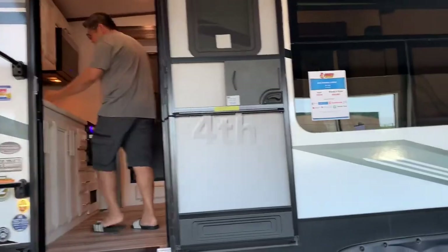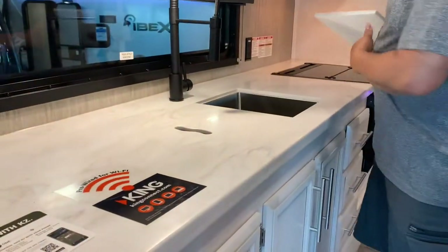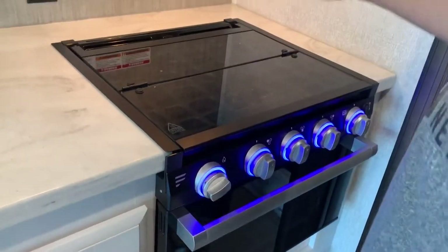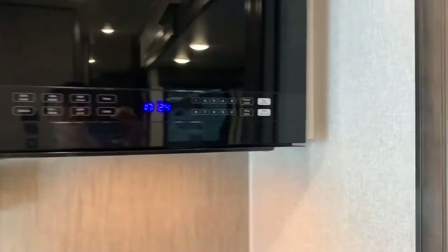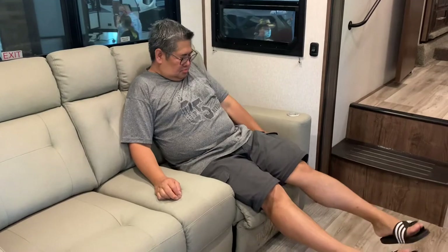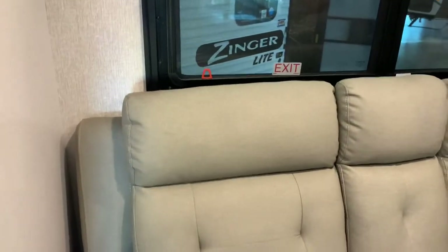Presenting showcase number four. The double-purpose item here — you can use it as a sink cover and also as a cutting board. Look at that: it's not even on yet, but there's some lighting. That's a stove, and a microwave on top. There's a nice couch here — comfortable? I think so, but it needs the bottom part raised up to be more comfortable. It's set up for the heater, Wi-Fi, and cooling.